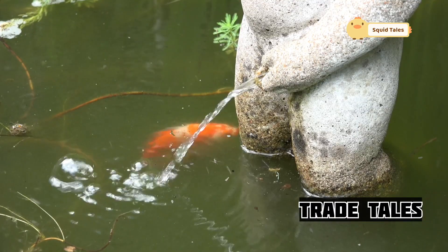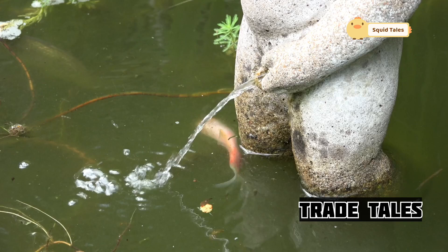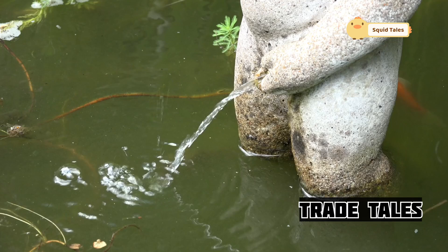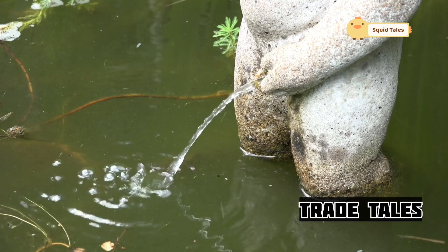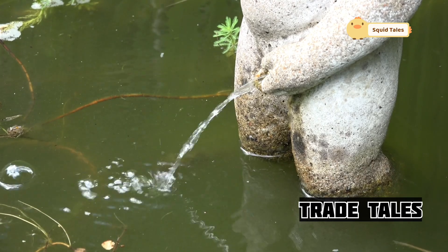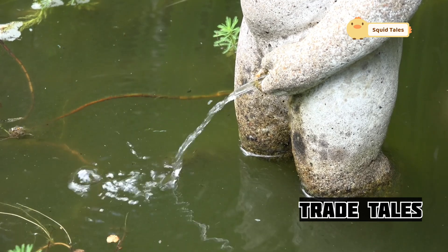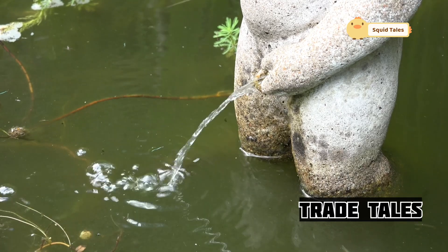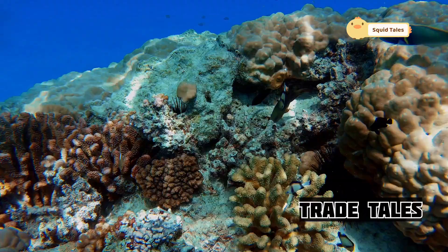As the boat heads back to shore, the real work begins. With the deck shimmering under a blanket of squid, the crew wastes no time in sorting and preparing the catch — speed is essential, ensuring the squid remain as fresh as possible. Skilled hands work with astonishing speed, their movements a blur as they deftly clean and process the squid. It's a mesmerizing dance of efficiency and precision, a testament to their deep connection to their craft. From the depths of the ocean, a culinary treasure is about to be born.